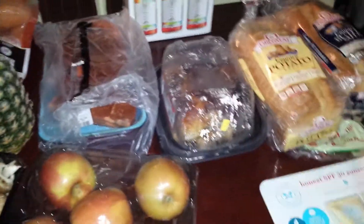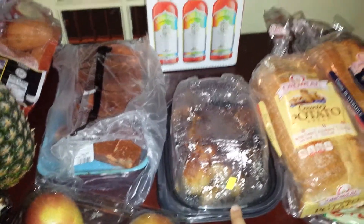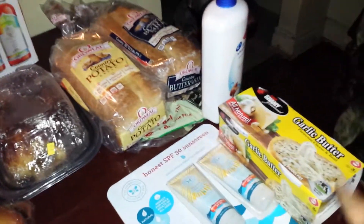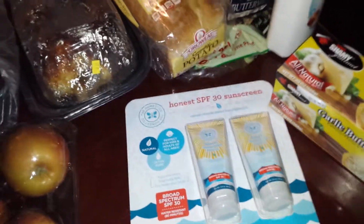And then the non-Whole30 stuff for everyone else: this chicken, two of the bread, Head and Shoulders, this garlic butter, and some Honest Company sunscreen. And that is my haul. Thanks for watching.